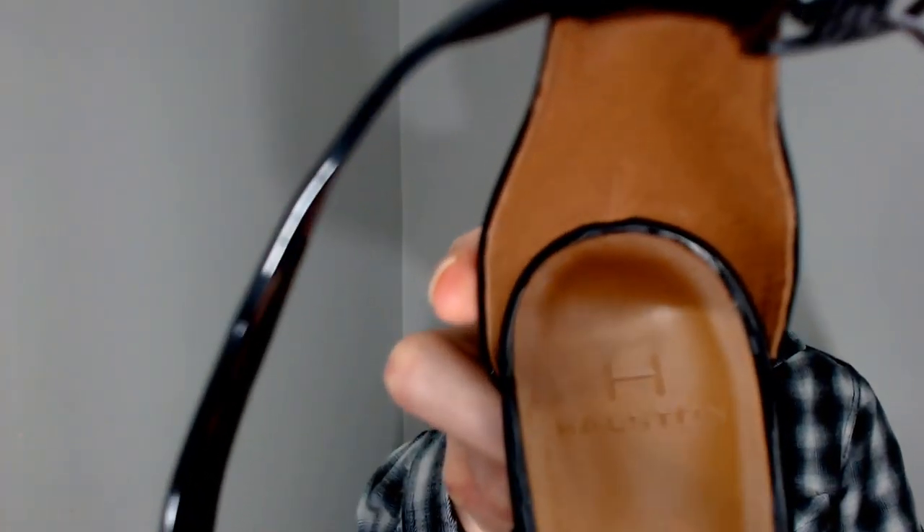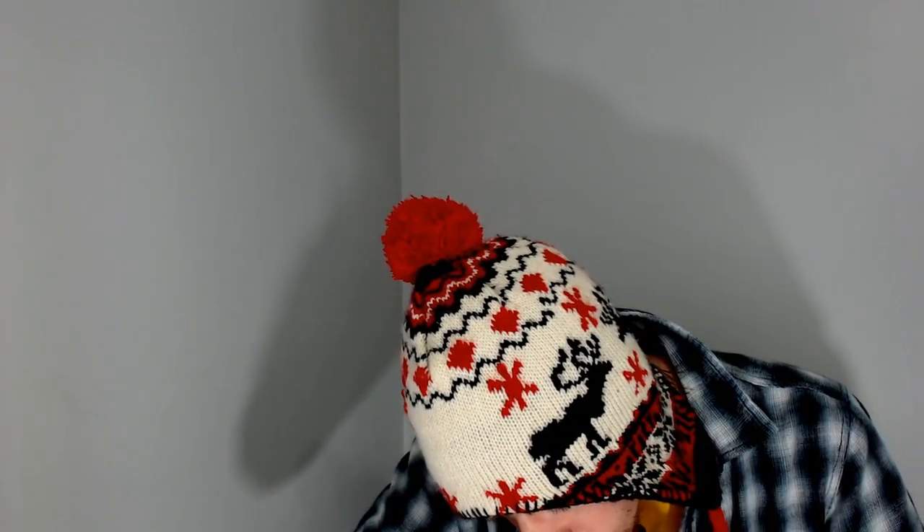Up next, we have a pair of heels. As you can see, big H for Haleston. I do not see a size or materials anywhere on these. The sticker on the bottom says made in China, but it does not have a size. So we're going to have to measure them before we can list them, but that shouldn't be a problem — we've measured plenty of shoes here.